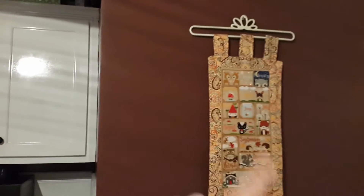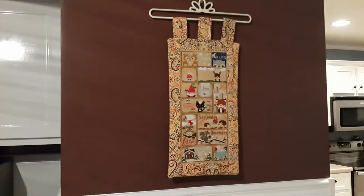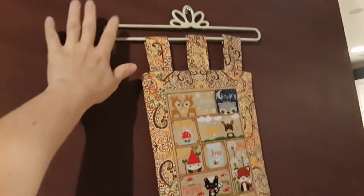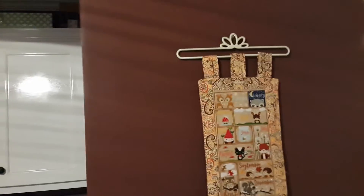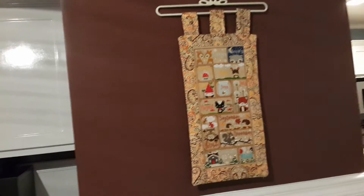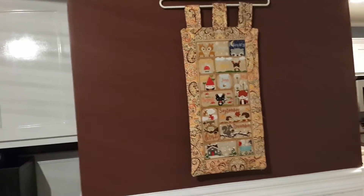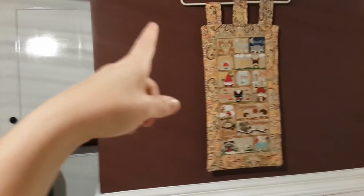I now have my woodland sampler proudly displayed on the wall. I actually got this little hanger at the Goodwill for like $0.50. It was part of a set — it had a lace doily thing with it, and I told them I didn't want the doily, and they sold me just the hanger for $0.50.